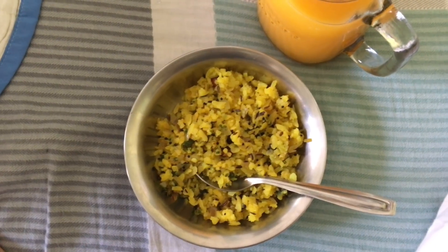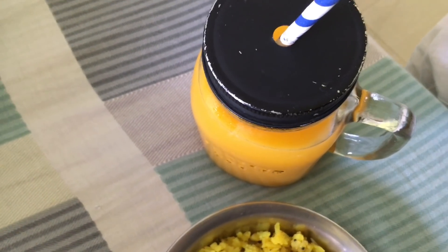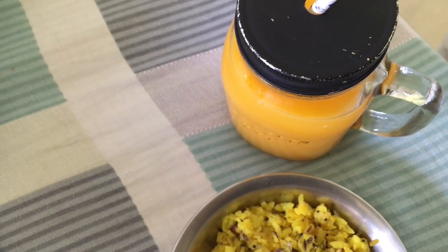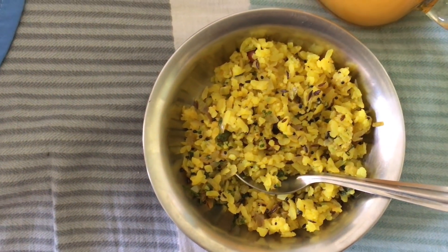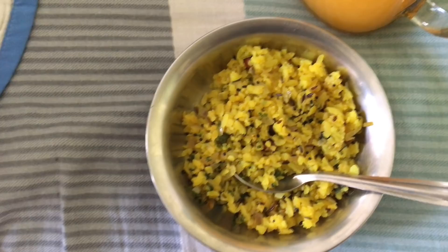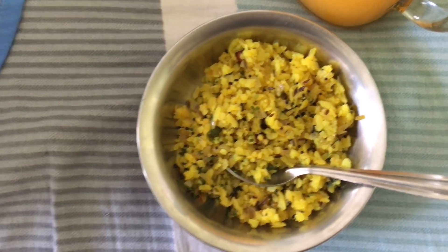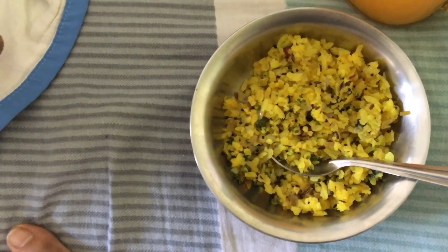For my breakfast today I am having Tang. I usually alternate between having a cold beverage or my everyday tea. I'm also having some poha. So yeah, that's my breakfast. I'm going to go ahead and eat this and get back to you guys. Okay so I just got done having my breakfast.